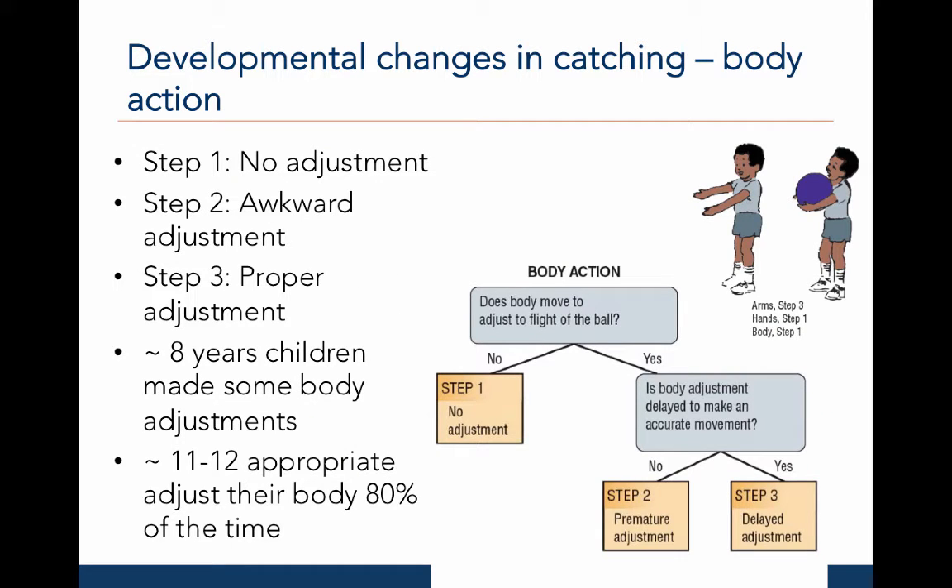Now let's look at the developmental changes in catching for the body action, first detailed by Strohmeyer, Williams, and Schaub-George in 1991. In step one, the catcher makes no adjustments with his or her body. In step two, the catcher makes awkward adjustments that may be in the wrong direction or too slow to intercept the ball. In step three, the catcher makes proper adjustments, moving forwards and backwards or laterally to intercept the ball.